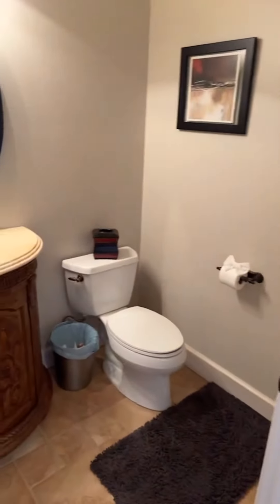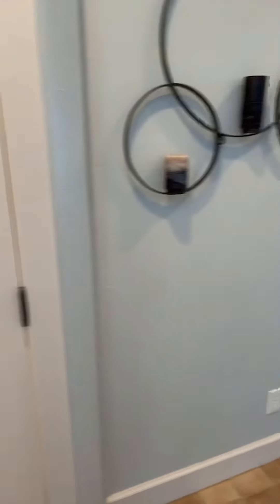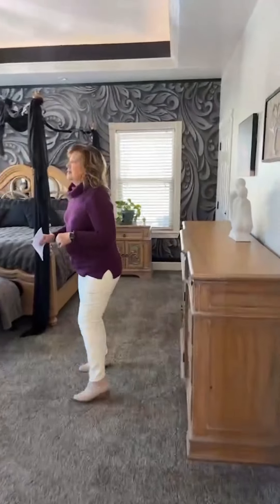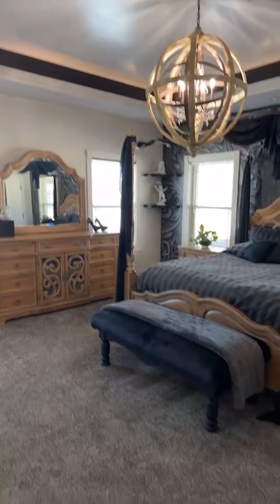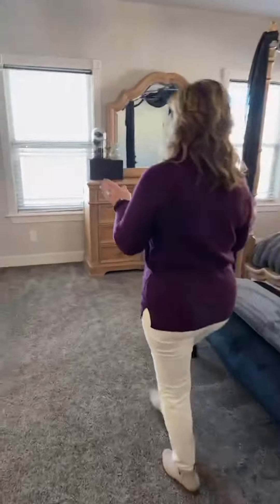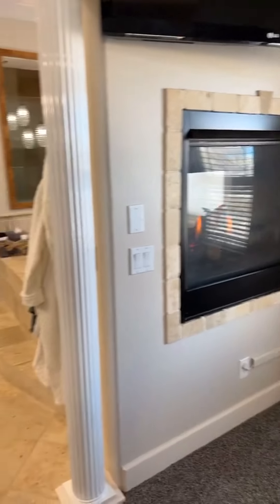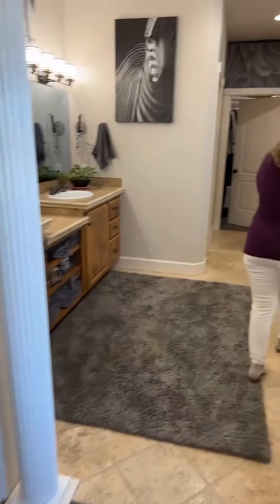This floor plan is a split floor plan. We have a nice powder room just off the entry, and then you lead into this beautiful big master suite with a spa-like bathroom. We have columns, a double-sided fireplace, tray ceilings, and a soaking tub with a fireplace.